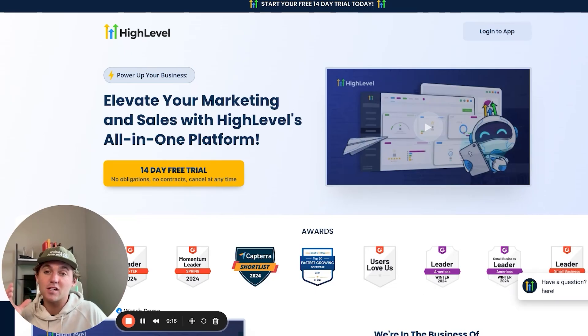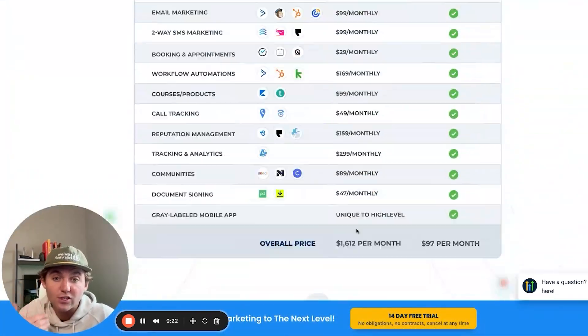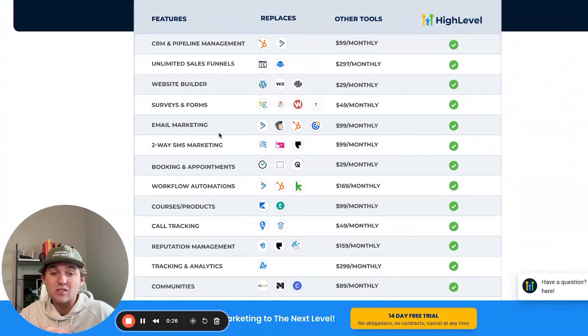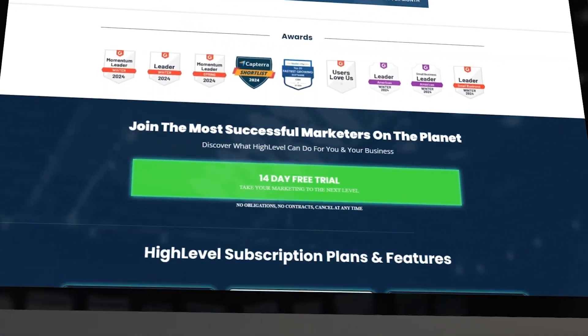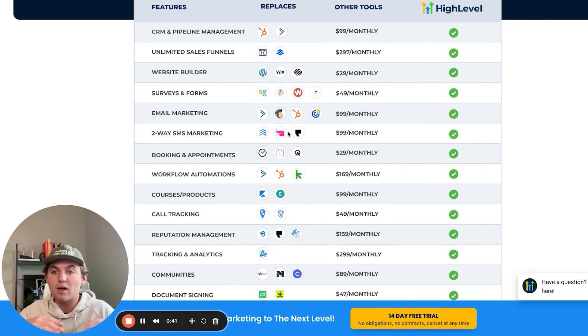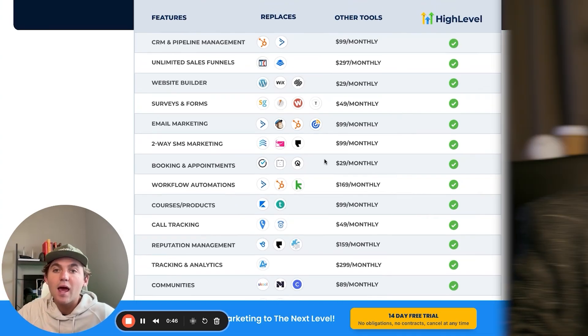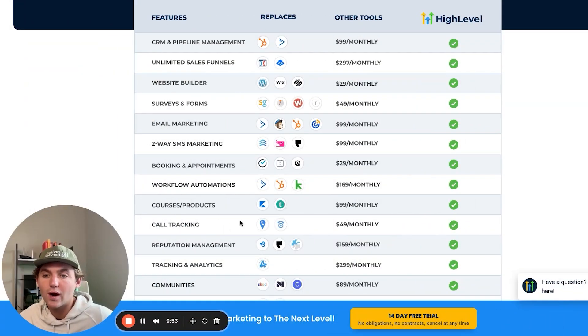There's a software called HighLevel that gives you all of these features that business owners are normally paying 10 or 15 different softwares for, and it combines it all into one platform. They give you different sub accounts — unlimited on the $297 per month plan, or three sub accounts on the $97 per month plan — where you can set each client up on a different sub account. They could all pay you $100, $300, or $500 a month depending on what you're selling them. And if you're a beginner, they've already built the software and hired the developers — you just slap your logo on it.